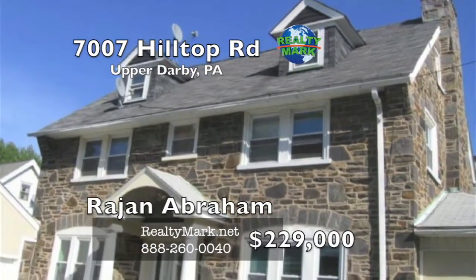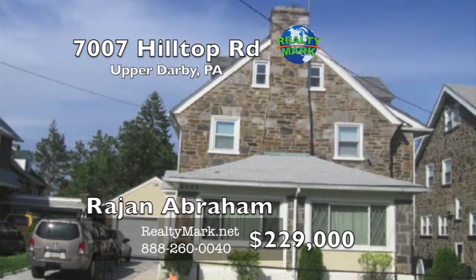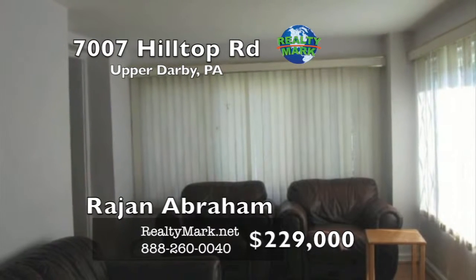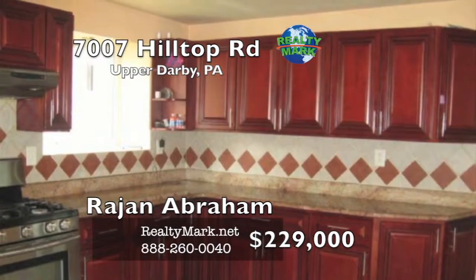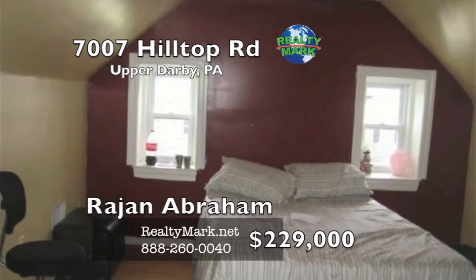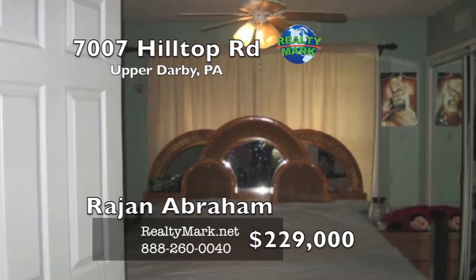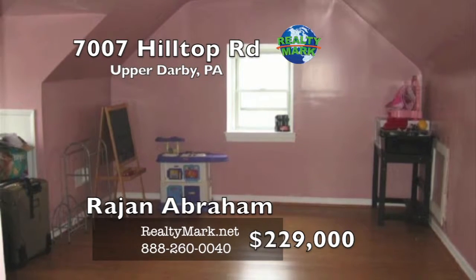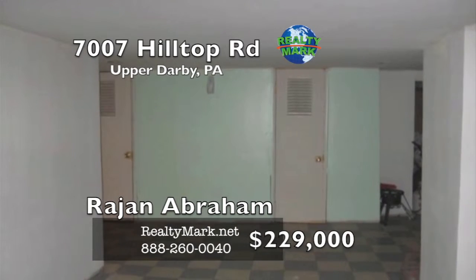Beautiful single home in Upper Darby located near public transportation and shopping. This is a long driveway with two detached garages. The main floor includes living room, family room, dining room and a beautiful kitchen with granite countertops and cherry wood cabinets. The upper level includes a master bedroom with a full bath and three other bedrooms. A hallway bath is also on the upper level. The third floor includes a playroom, bedroom and one full bath. Finished basement with a half bath. Please call Rajon Abraham at RealtyMark.